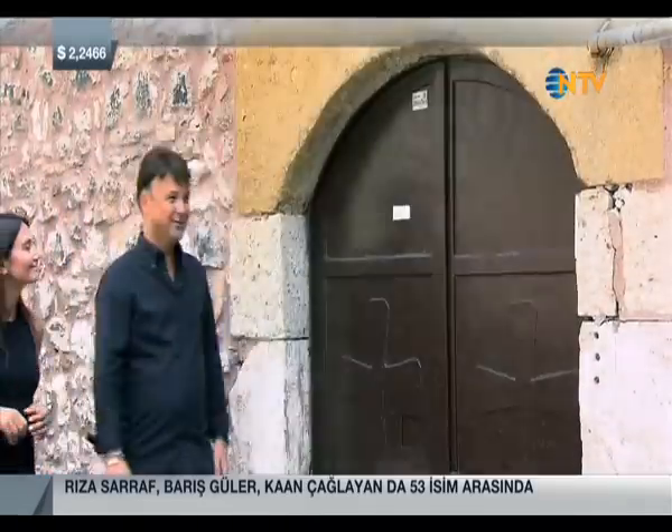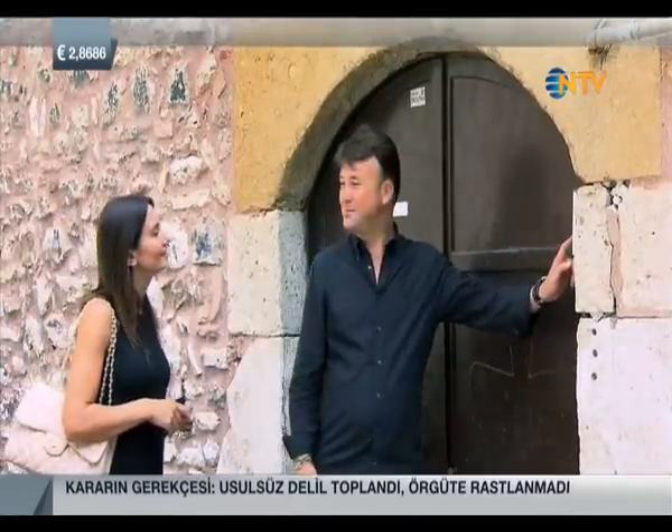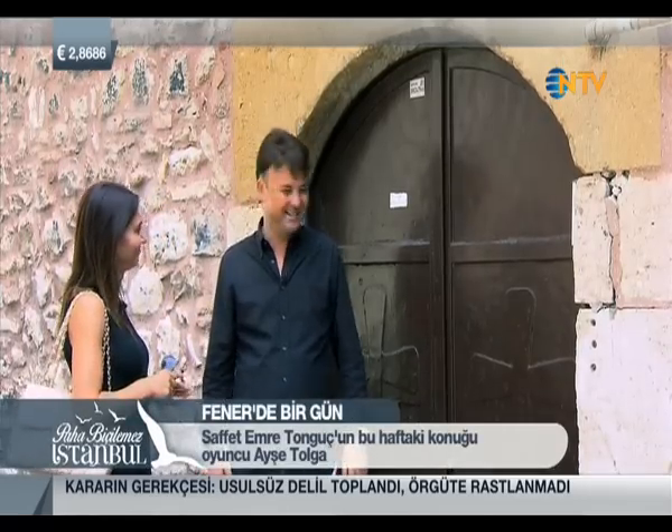I'm going to take you somewhere very interesting now — a place full of surprises, truly priceless.